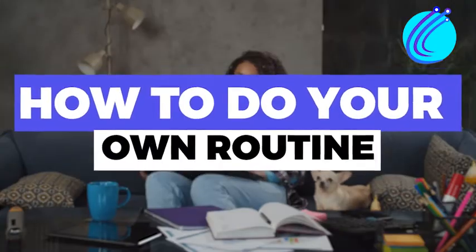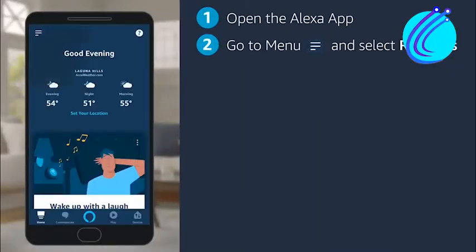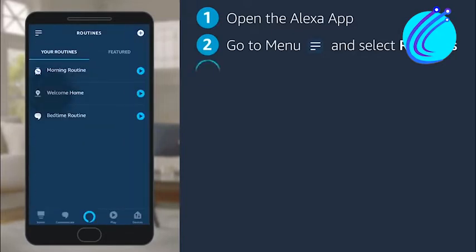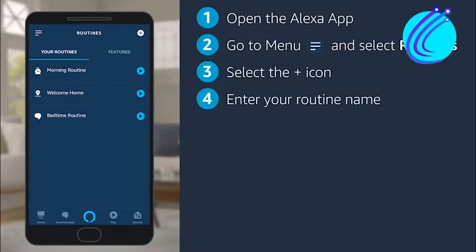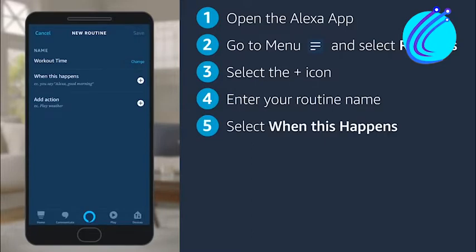How to create your own routine: Step 1, on your tablet or smartphone, launch the Alexa app. Step 2, from the navigation panel at the bottom, choose More. Step 3, from the menu, choose Routines. Step 4, in the upper right corner, touch the plus symbol. Step 5, give the routine a name, then press Next.